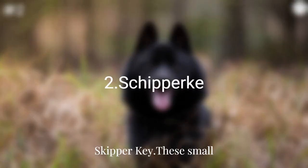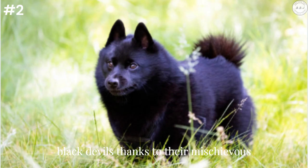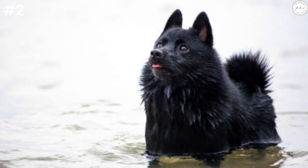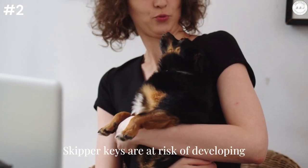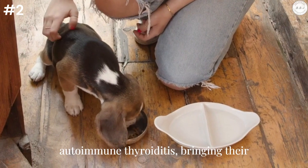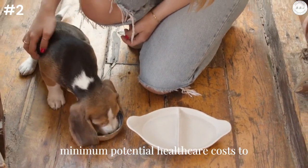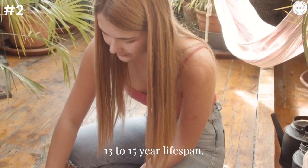Skipper Key: These small dogs, weighing only 10 to 16 pounds, are often referred to as "little black devils," thanks to their mischievous and energetic temperament. Skipper Keys cost an average of $1,200 to $2,000 to purchase. They are at risk of developing eye problems, patellar luxation, and autoimmune thyroiditis, bringing their minimum potential health care costs to $7,200 throughout their 13 to 15-year lifespan.